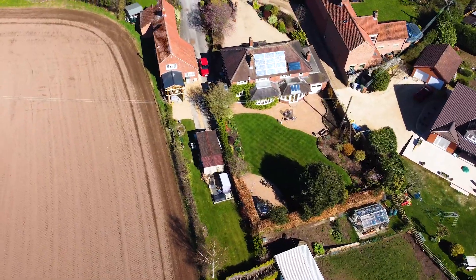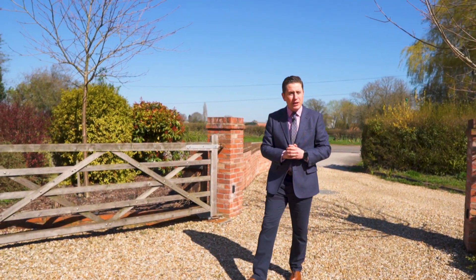Hi, I'm Anthony from Fine & Country and we're in the beautiful village of Halem NG22 to introduce to you Springfield House.